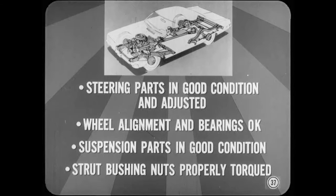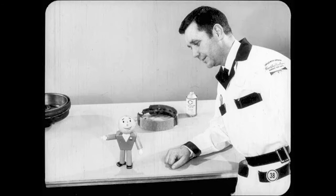Bill, you've covered just about everything but steering and suspension. What's the story there? Make sure all steering parts are in good condition and properly adjusted. Wheel alignment and bearing adjustment must be okay. Suspension bushings and ball joints must be in good condition, and the strut bushing nuts must be properly torqued. Don't ever try to cure chatter by fooling around with a suspension design — you're only asking for trouble. If a suspension change would stop chatter vibration, you can be sure they'd do it at the factory.